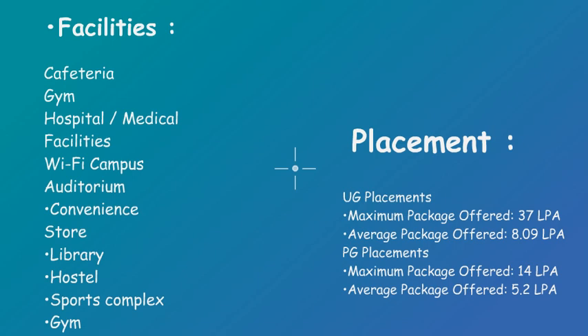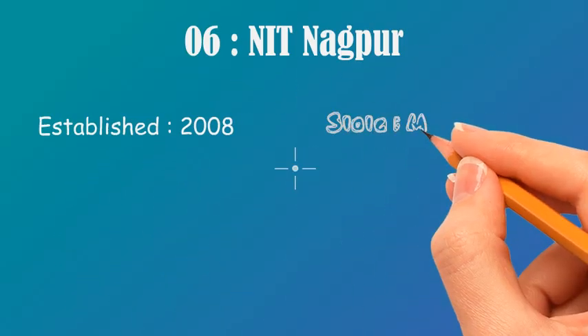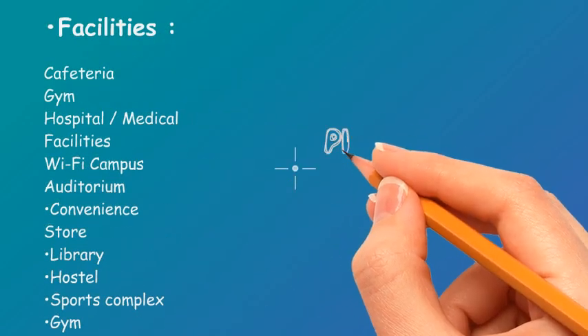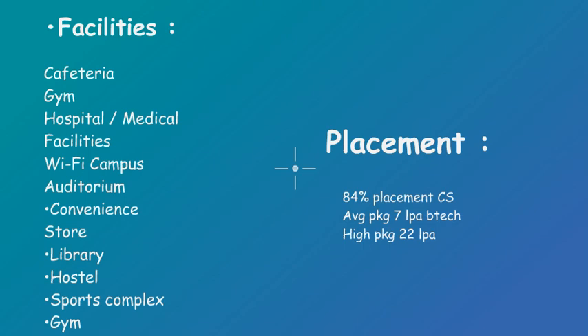At number 6 we have NIT Nagpur. It was established in 2008 and it is in Maharashtra. It is the newest NIT among all the NITs. For cutoffs: home state minimum entry is 97.21 and for CS it is 99.09; for other state, minimum entry is 99.46 and for CS it is 99.51. It has the same facilities as all other NITs. It has an 84% placement rate, which is good. Highest package is 22 lakh, whereas average package is 7 lakh.